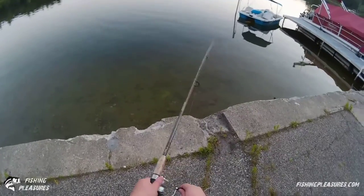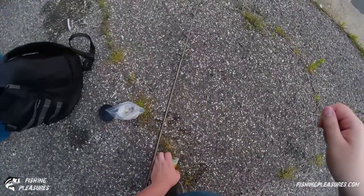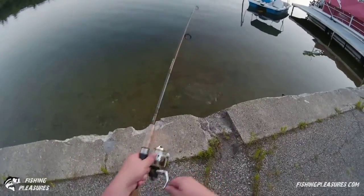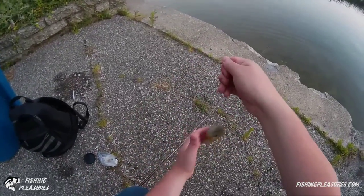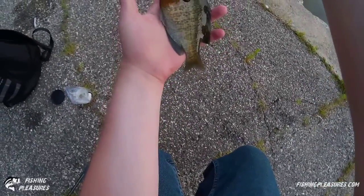Drop this right on top of all these bluegills — got another one! That one was really going for it. It's a nice pumpkinseed — whoops, fell off. Pick it up so you can see it — it's a nice looking pumpkinseed. Got another one, just that easy, they're right over the edge here, there's a bunch of them. You could call this micro fishing for pan fish. There's another bluegill — it's a nice bluegill!